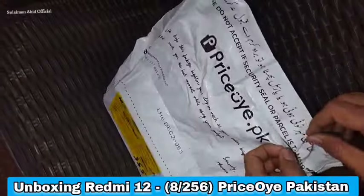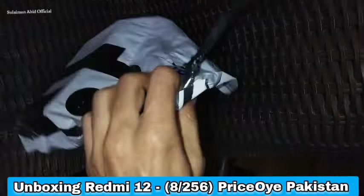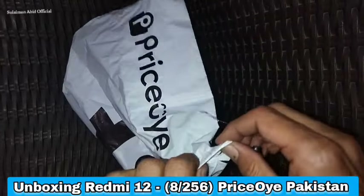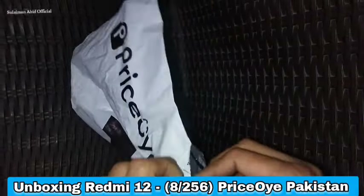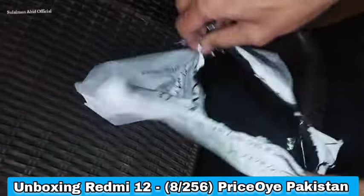Hello everyone, welcome to the Price OA Mobile. Xiaomi Redmi 12 mobile is online. We are using the DCS app.